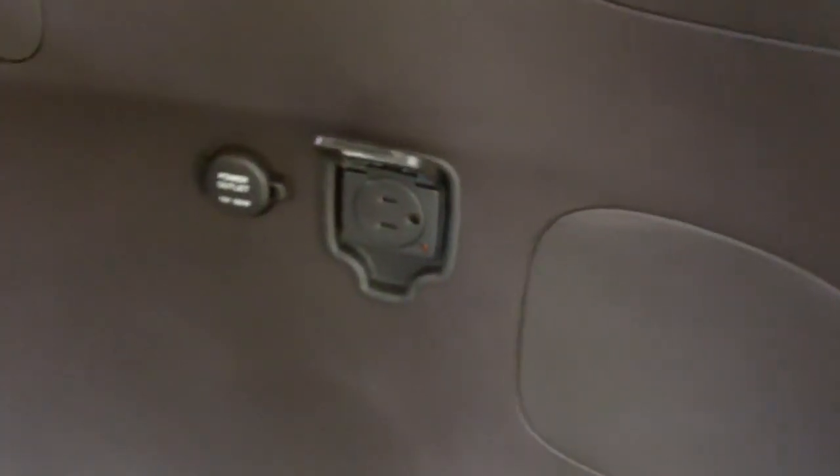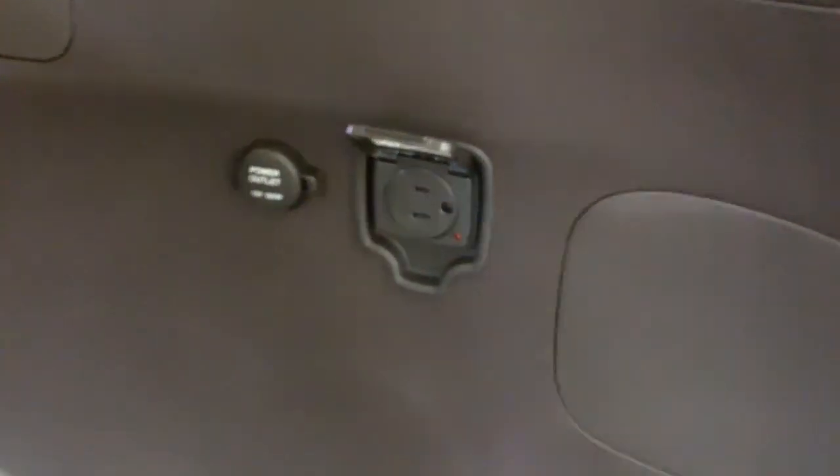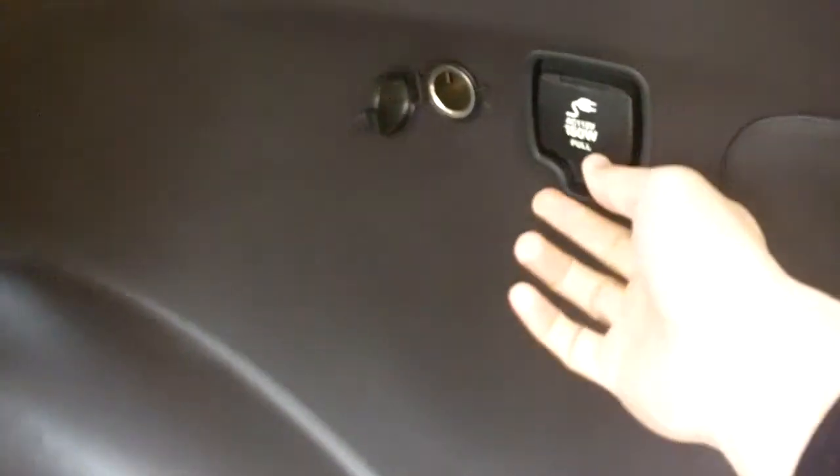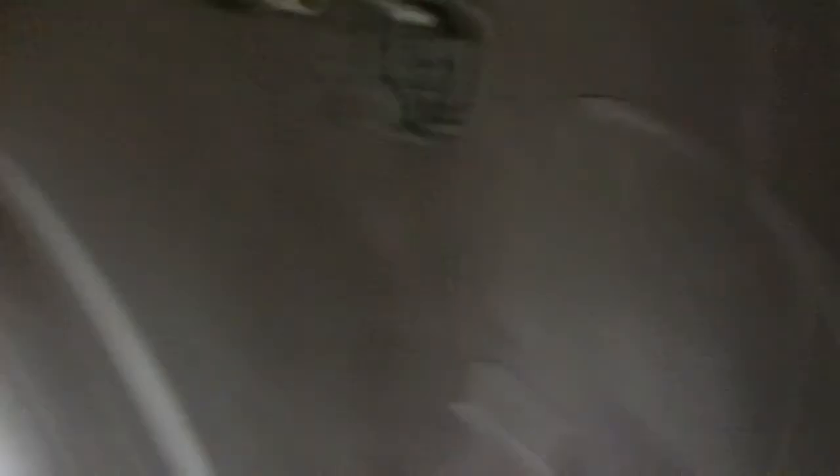This particular Santa Fe model has all the available equipment. There's also an AC plug-in as well as an extra power outlet in the back. The AC plug-in is great for electronic coolers that you can plug in, and there is a button up front where you can turn it on and off.